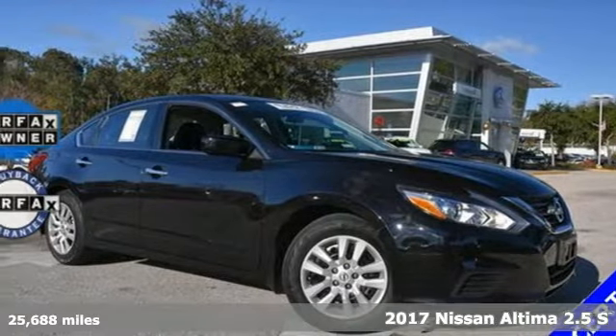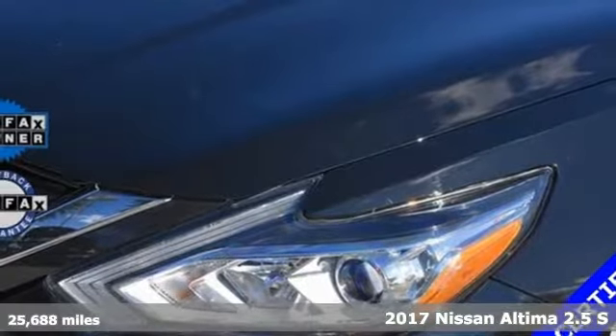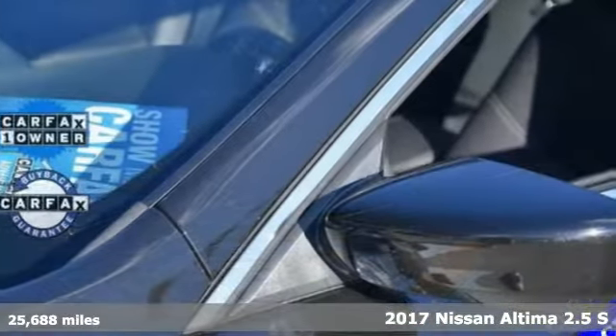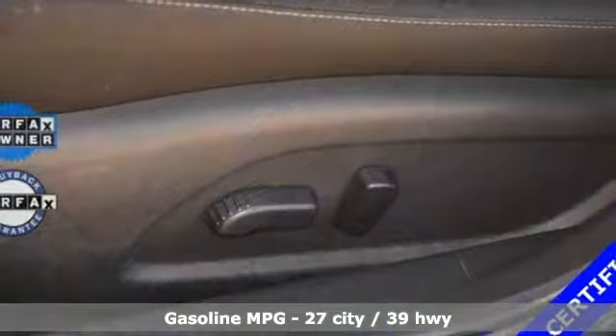Here's a 2017 Nissan Altima. This sedan comes equipped with a suite of standard safety, driving, and convenience features aimed to inspire certainty behind the wheel. And it comes with all the amenities you need.